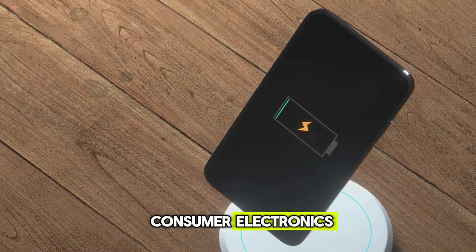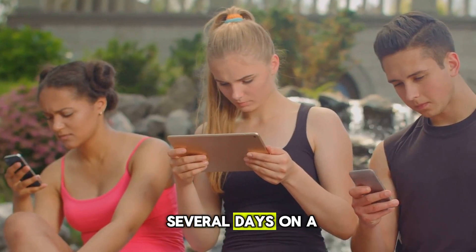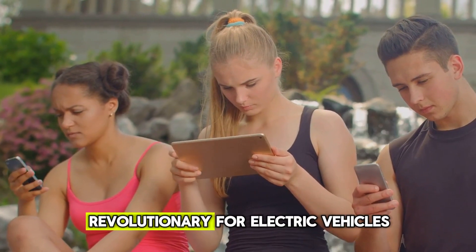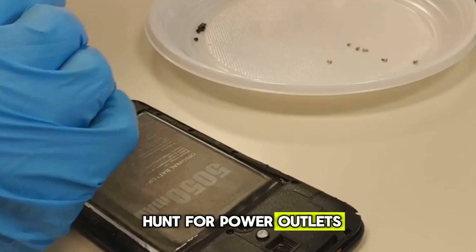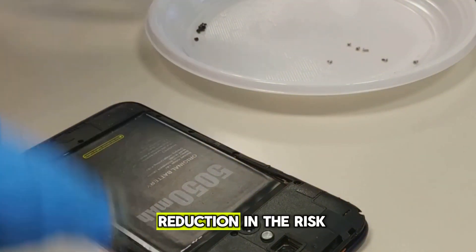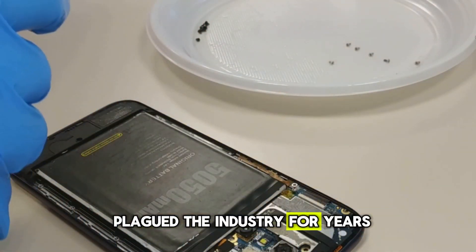In the realm of consumer electronics, imagine a smartphone that charges fully while you finish your morning coffee and then lasts for several days on a single charge. The same principles that make this battery revolutionary for electric vehicles apply to our personal devices, potentially ending the constant hunt for power outlets and battery anxiety for good. The enhanced safety also means a significant reduction in the risk of device batteries overheating or catching fire, a concern that has plagued the industry for years.